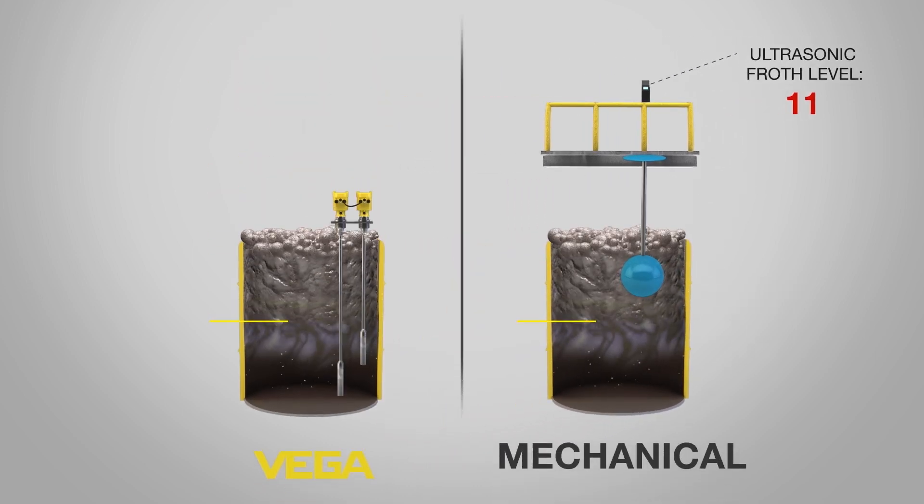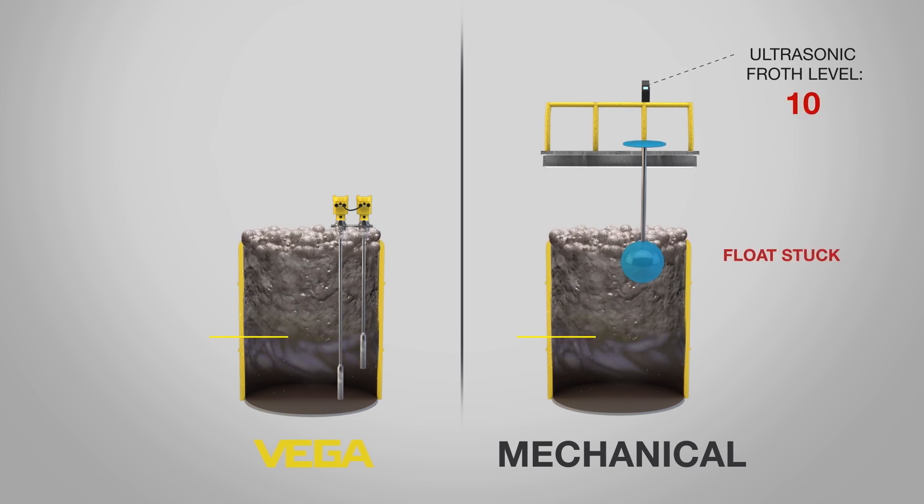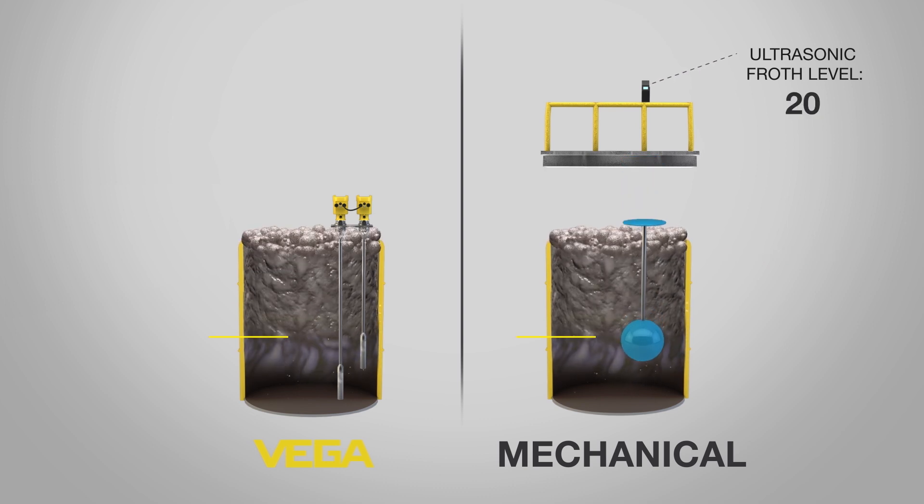Vega is introducing a new, reliable measurement in this crucial mining application. Density compensated level uses pressure devices to deliver consistent control of froth level in flotation cells.